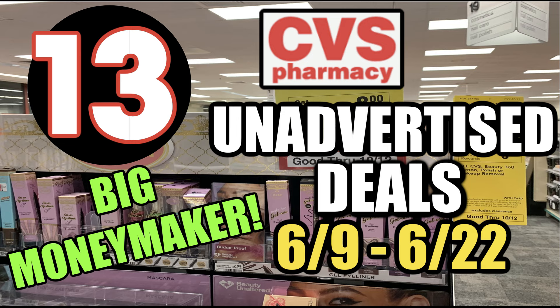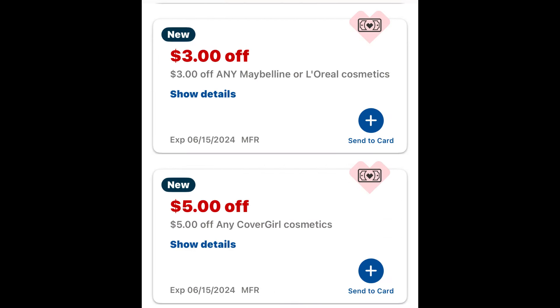Hello everyone and welcome to your CVS unadvertised deals for the week of June 9th through the 22nd. We started a new two-week ad. These unadvertised deals are valid for those weeks and they reset each week, so if there's a deal you like to do, you can do it the first week and then do it again the second week. We've got a big moneymaker deal update, so let's go ahead and dive in.